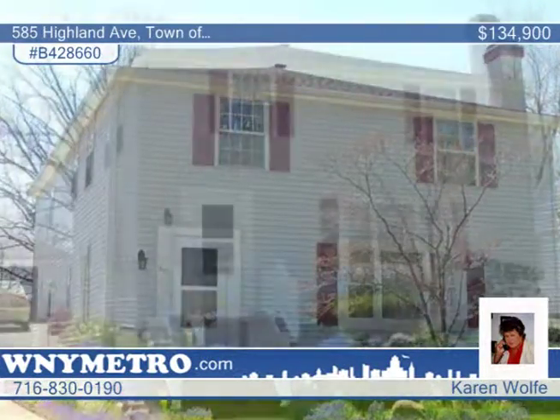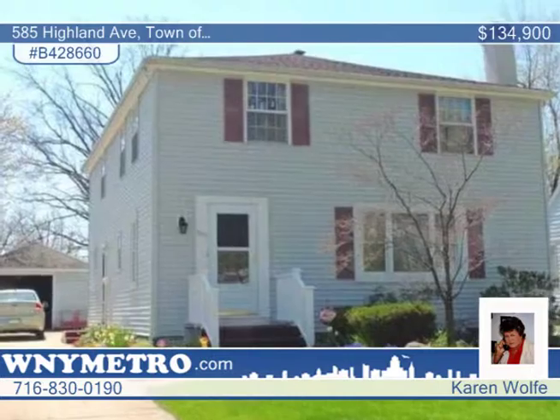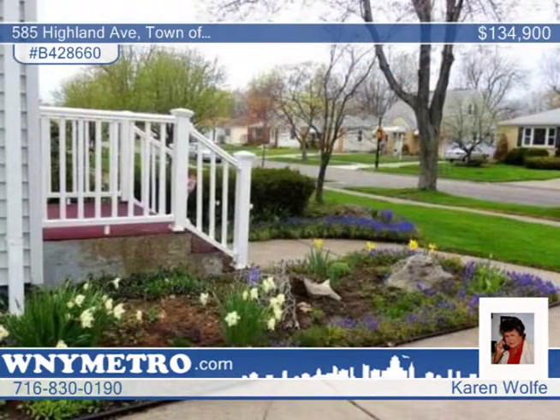Don't miss out on this incredible six-bedroom, two-bath home. There's a first-floor bedroom plus five second-floor bedrooms and a full bath on each floor.